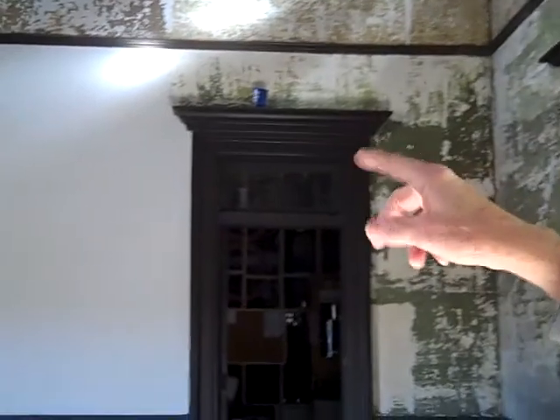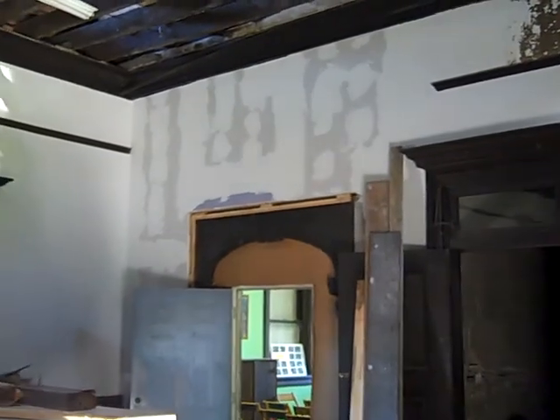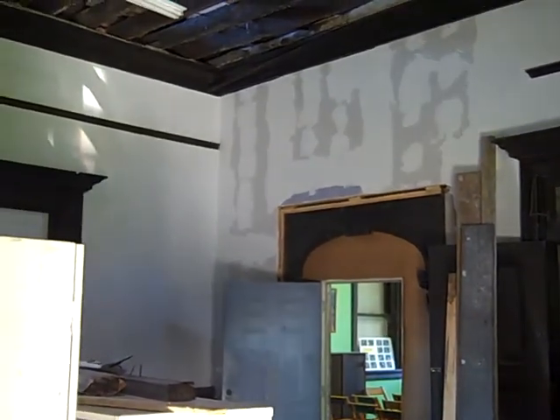Where you see the drywall mud, that's new material that's been put up on the walls where the old stuff was just too badly deteriorated.